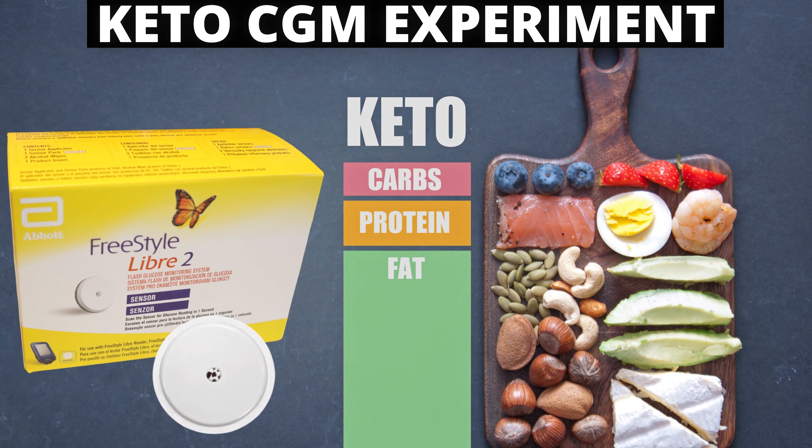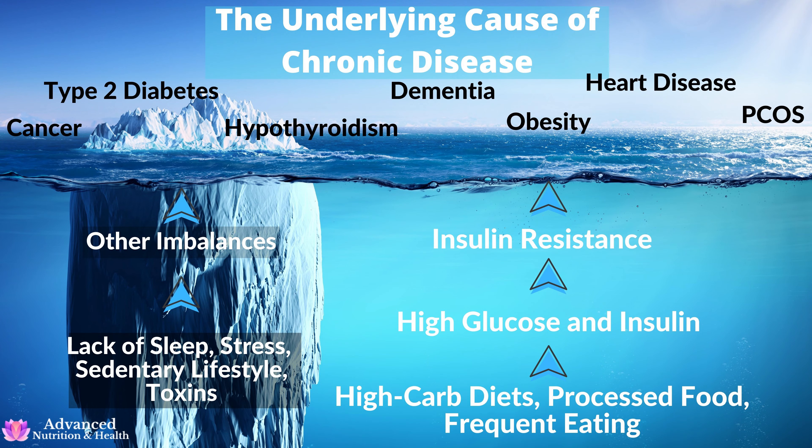I did a continuous glucose monitor experiment. Why is your blood glucose important? We need to keep blood sugar levels within a safe range to reduce the risk of diabetes, heart disease, cancer, dementia, and many other health conditions.